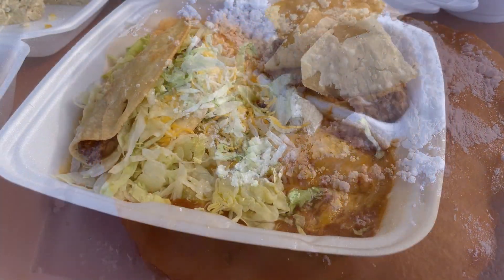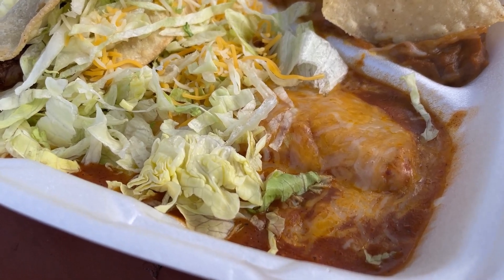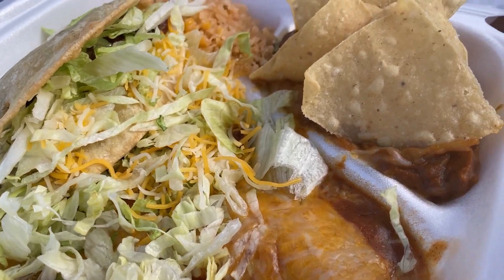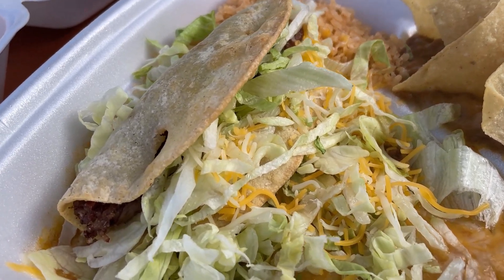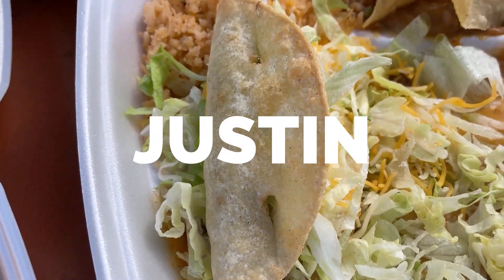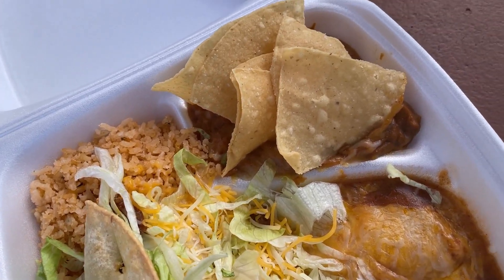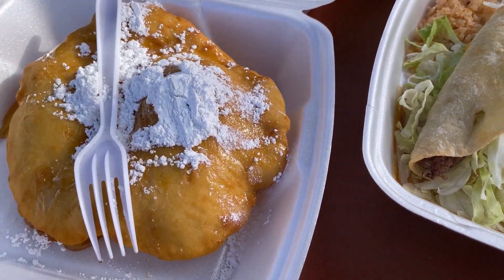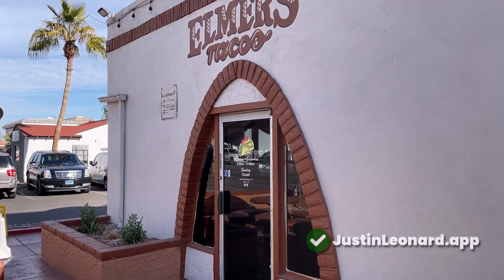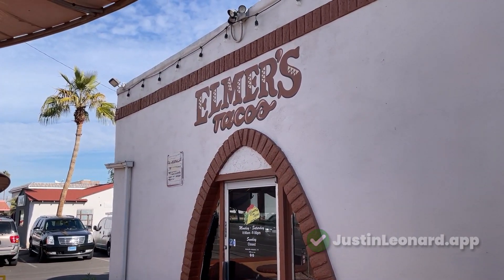The salsa was incredible and it just made all the food taste better. Overall I would consider Elmer's Tacos to be one of the best Mexican food restaurants in all of Arizona. Justin Leonard approved. The flavors are just a little bit better, the quality just a little bit better. I like restaurants that have unique character and flair — Elmer's Tacos, yeah man, they got it. Peace.